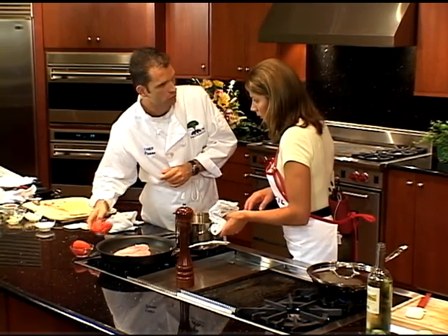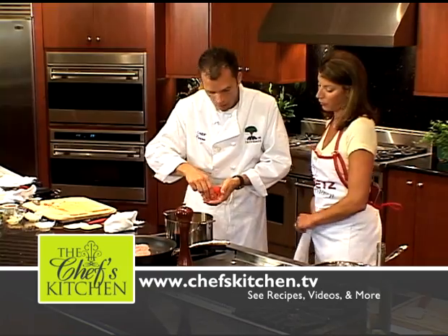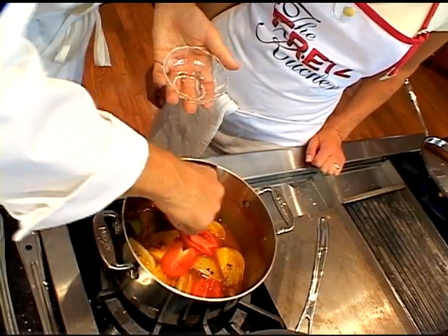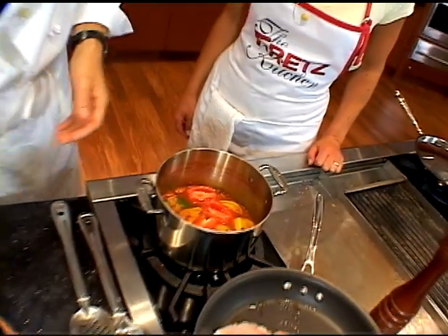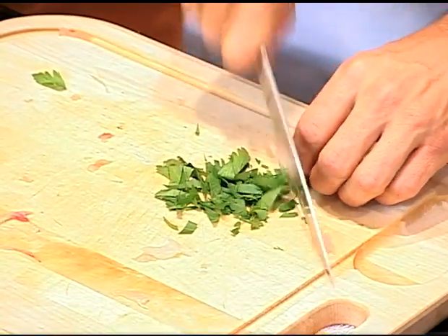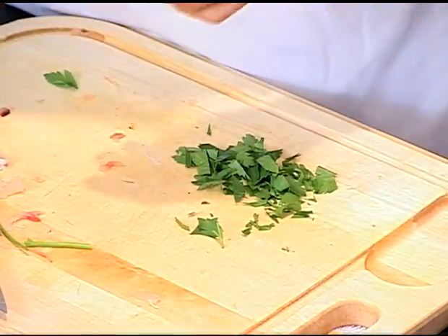I'm going to throw these tomatoes that we prepared earlier in at this moment — just enough. They're soft enough so they don't really need to be cooked down. They'd fall apart if you were cooking them the whole time. I'm going to chop a little bit of Italian flat-leaf parsley to flavor our potatoes and add it afterwards.